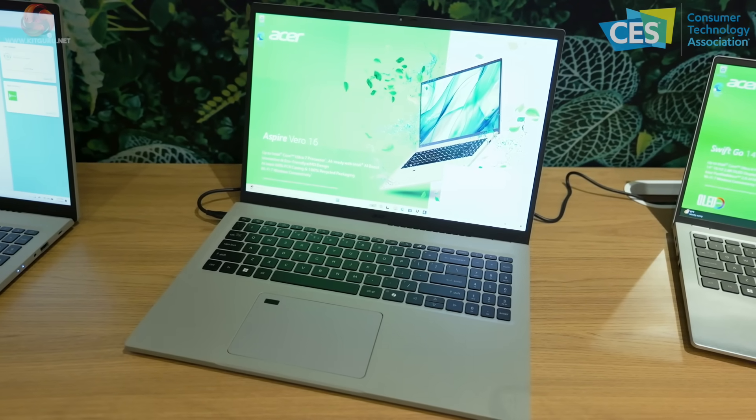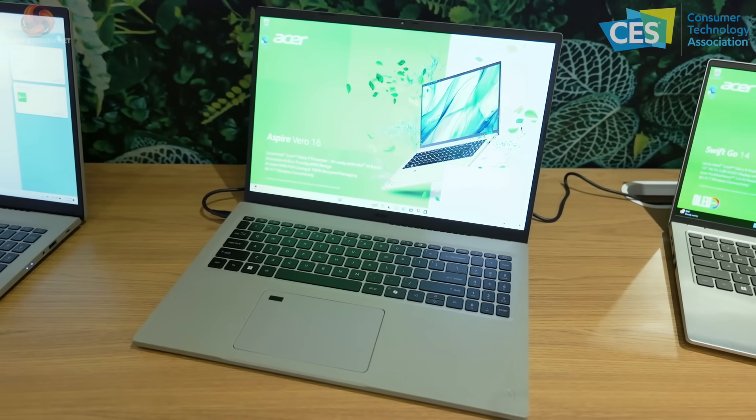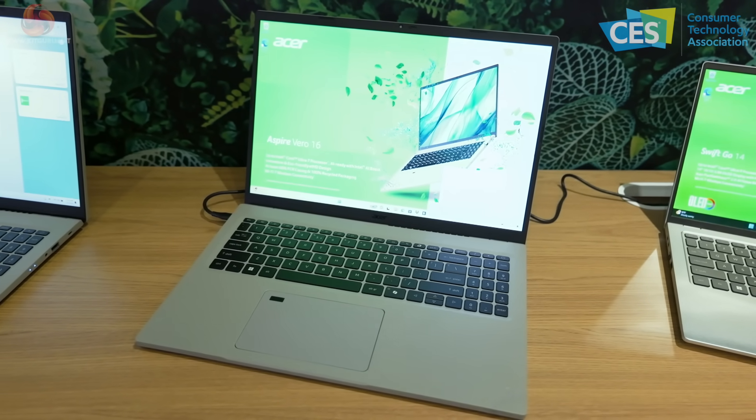In addition, 100% recycled packaging — i.e. the box. We're also told the PCB inside the laptop has been made smaller compared to the previous generation, helping to save on both materials and cost.